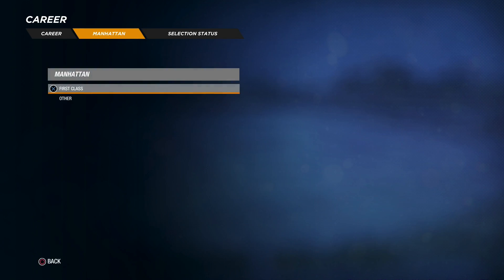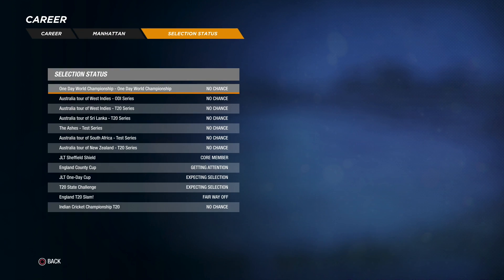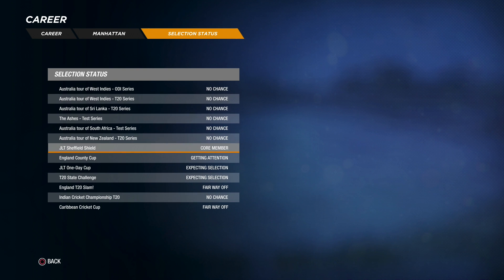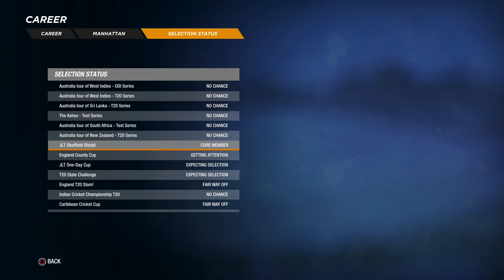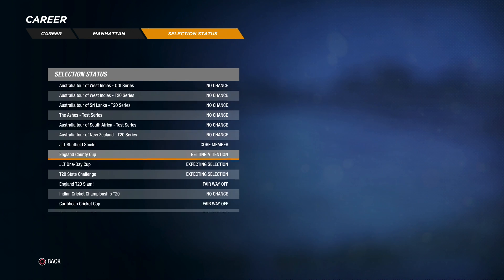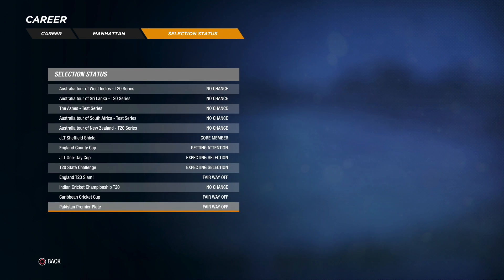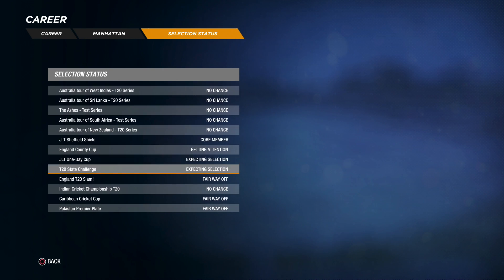As we head over to our selection status — this is what I was talking about earlier — we're not far off selection, as you guys can see. All the international tours, we're actually not a chance at the moment, but if we keep playing properly and making a lot of runs, I think we will be. We're not far off the England 2020, the England Country Cup, the Pakistani Premier Plate, the Caribbean — we could head over there, and the IPL. We are expecting selection for the JLT one-days and the 2020 Big Bash in Australia. Things are looking up.